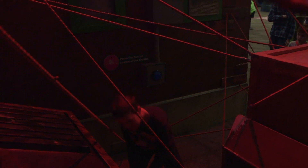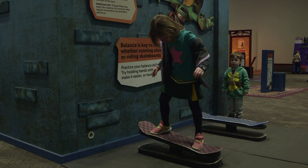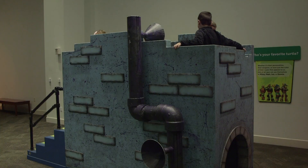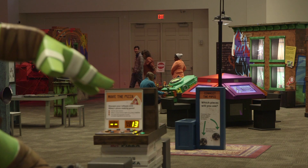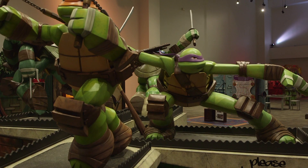The Mayburn Museum hosts special exhibits for all ages several times a year and is one of Waco's premier museum attractions. The Ninja Turtle exhibit is open during regular museum hours and will be the feature exhibit from now until May 6th.